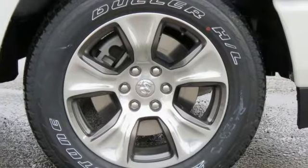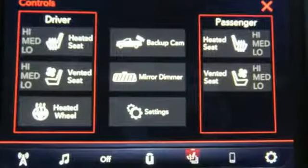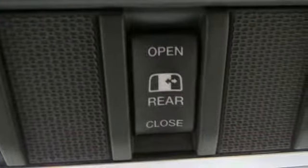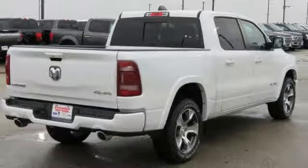Automatic transmission. Electronic shift on the fly. Energy regenerative brakes. Active grille shutters. Bluetooth wireless audio streaming. Keyless Go. Front heated and ventilated leather split bench seats.